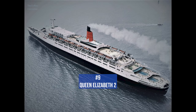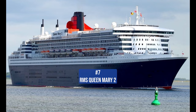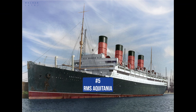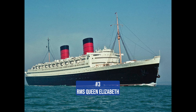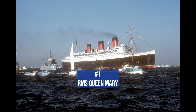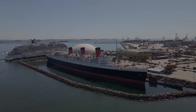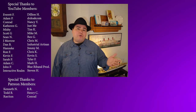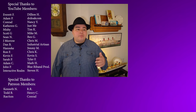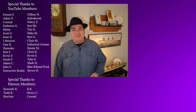Well folks, that was my top 10 list of favorite ocean liners. This list may have surprised some of you, as many people's lists often include ships like Titanic, Normandie, and SS United States. I will admit, Olympic and Titanic almost made it onto the list, but Olympic would have had to be number 11 and Titanic would be number 12. I hope you enjoyed the video — be sure to like and subscribe for more content. I'll see you next time.